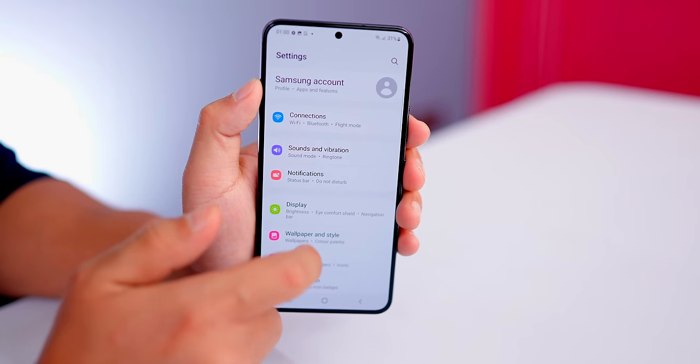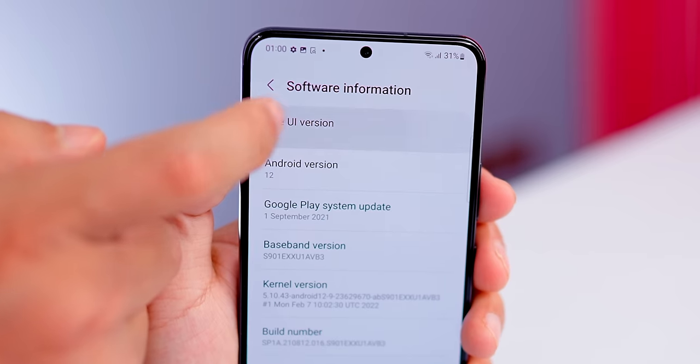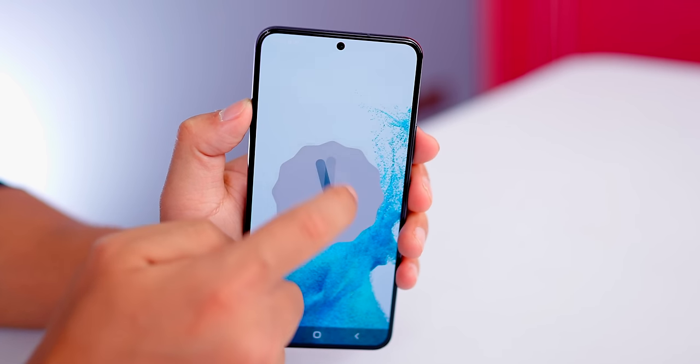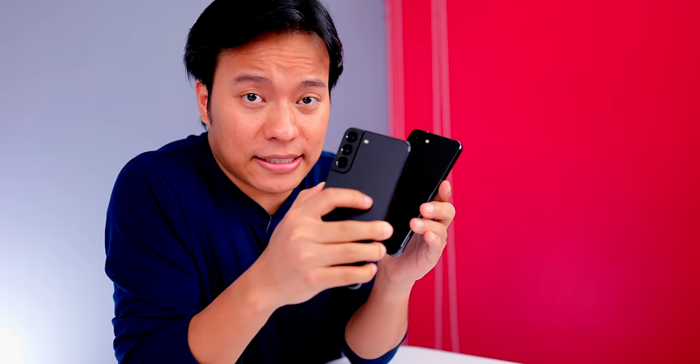In both phones there is IP68 certification. Both run Samsung One UI 4.1, the latest version, based on Android 12. If you want a flagship Samsung S-series experience, these are great options.